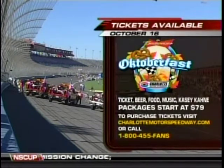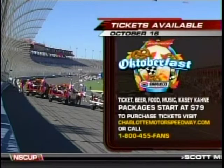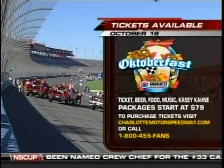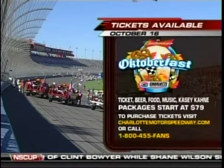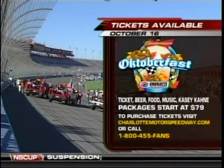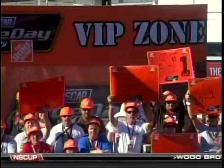One thing I do know is there's a Bavarian-style Oktoberfest-themed festival with 20 draft beers, sausage, pretzels, and live music — it's called October Fast. Tickets are still available; it's October 16th. You can visit charlottemotorspeedway.com or call 800-455-FANS. The best part is you can have good beer, good food, and also meet driver Casey Kane. October Fast — tickets are still available.